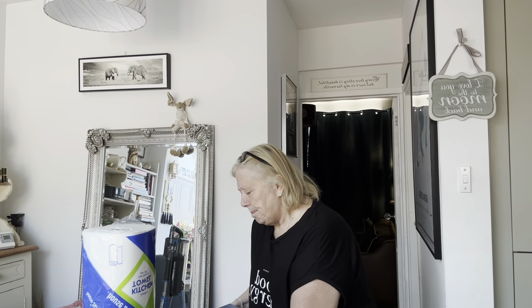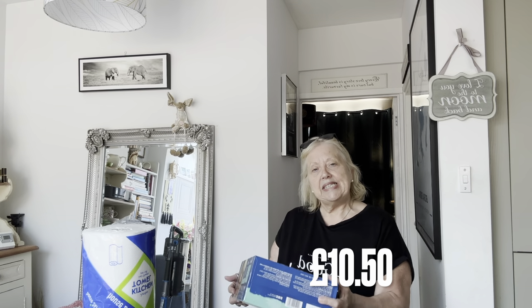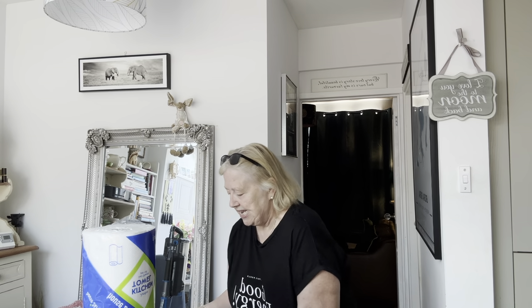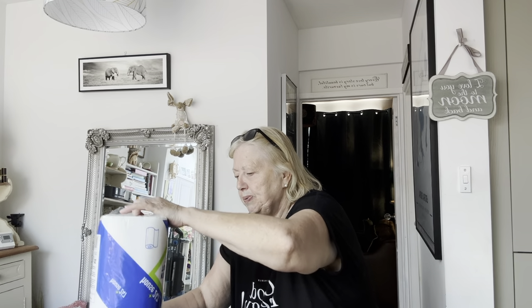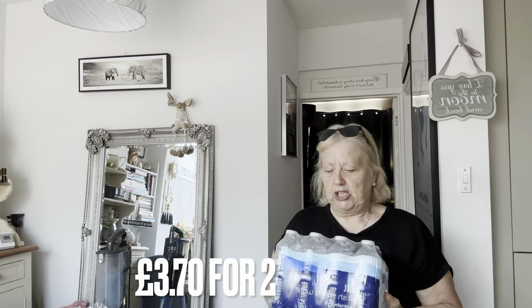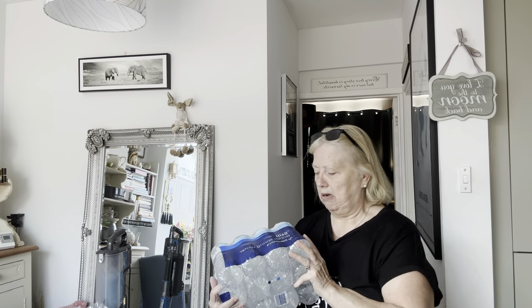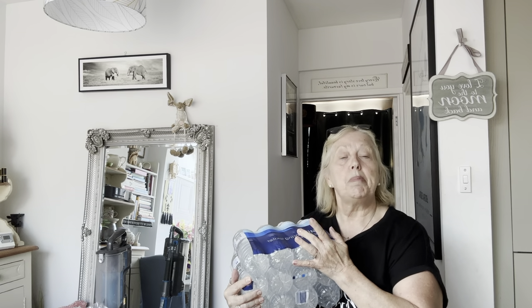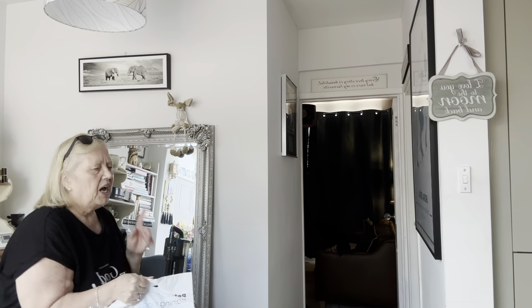I'll go with this one first — it's a bit heavy but it is the Butcher's Lean and Tasty dog food. There are 12 tins in here. I also got two of these: Sainsbury's own still water, 500ml bottles, 12 in a pack. I think the dog food was like 10 pounds something — I'll confirm that on screen.